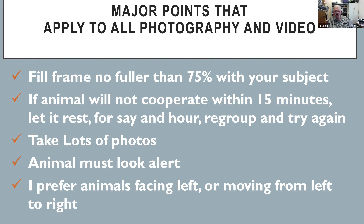When taking these photographs — and we'll talk about horizontal versus vertical in a bit — fill the frame no fuller than 75% with your subject. Do not have one hind foot in one corner and the back of your head in the other. Leave some area around the subject. It makes for a much, much nicer photograph, whether you're shooting vertical or horizontal.